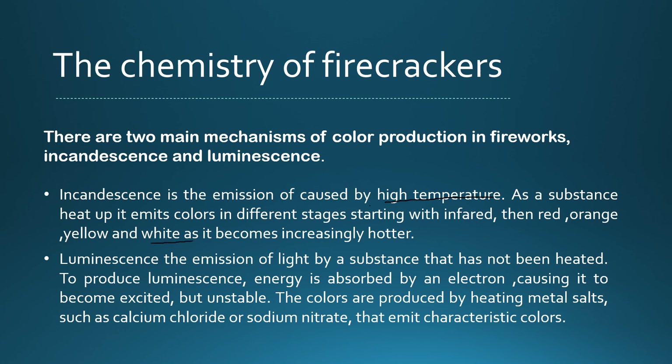The second mechanism is luminescence, which means emission of light by a substance that has not been heated. In luminescence, energy is absorbed: the electron is in the ground state, and it moves to a higher energy state which is unstable, and then it releases energy as light.